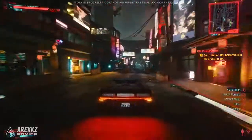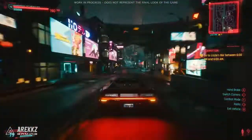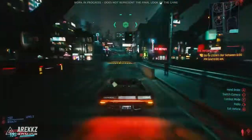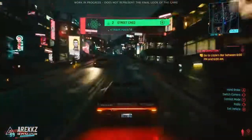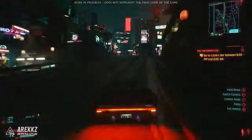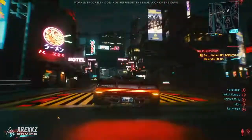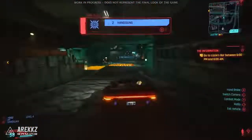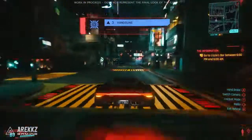Hey, what's going on guys, Arix here and welcome to a very exciting video. This week I had a chance to go hands-on with Cyberpunk 2077. I stayed at home, everything was socially distanced, but thanks to the awesome people over at CD Projekt Red, I had a chance to play remotely and check out the game. I got to play for about four hours from the very beginning.